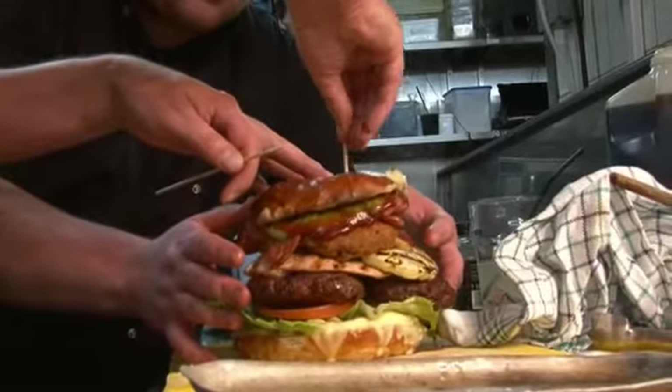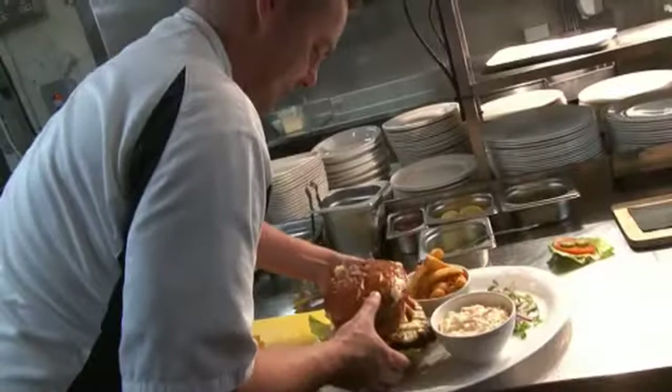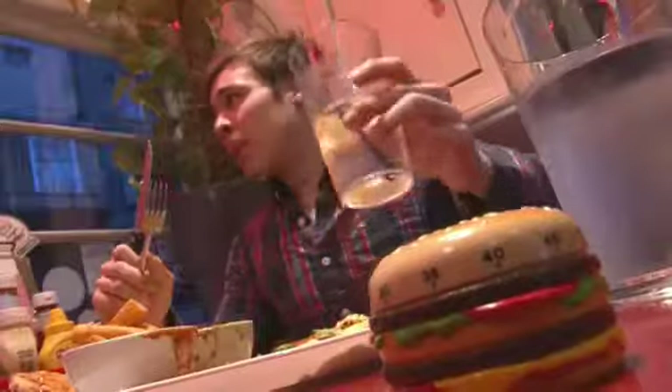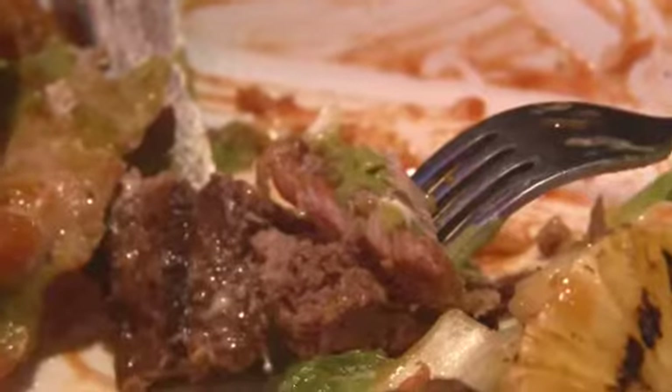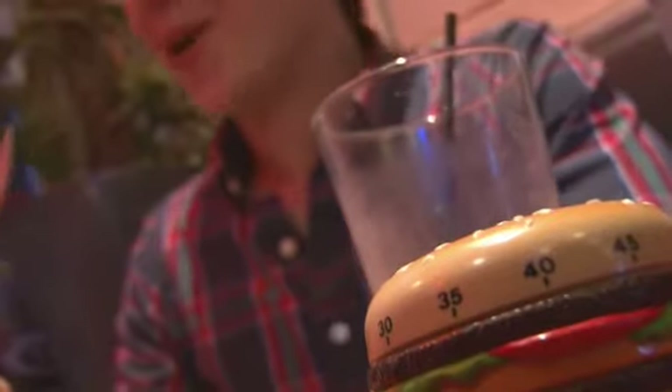We've had a lot of big burly guys come in and test it out, and the person that got the furthest was our waitress Nicole, who just ate it like a lady with her knife and fork and managed three quarters of the way through. But everyone's had really good chat about it, so that's been good. We were worried that it might not taste as good quality as our burgers usually are, but everyone's been saying it's excellent, so I'm very pleased.